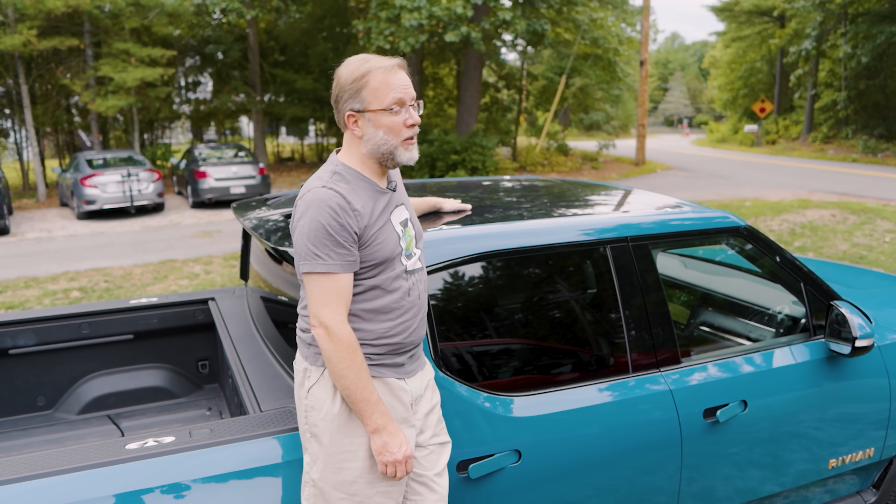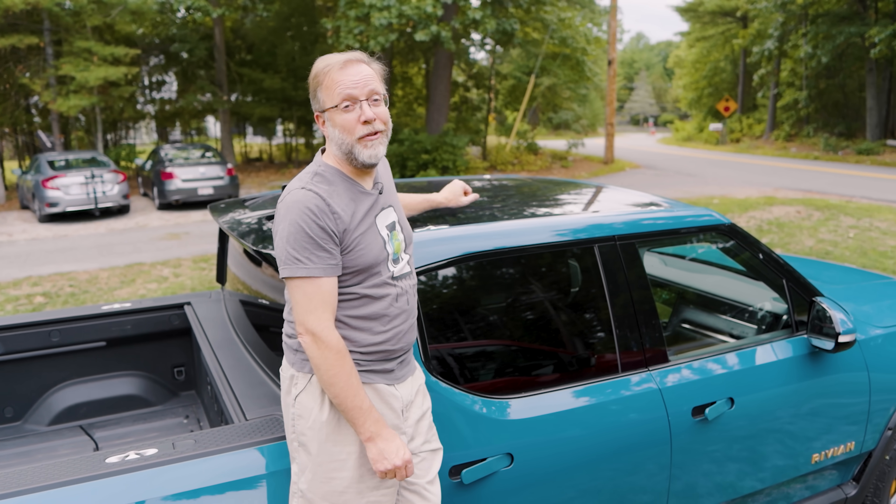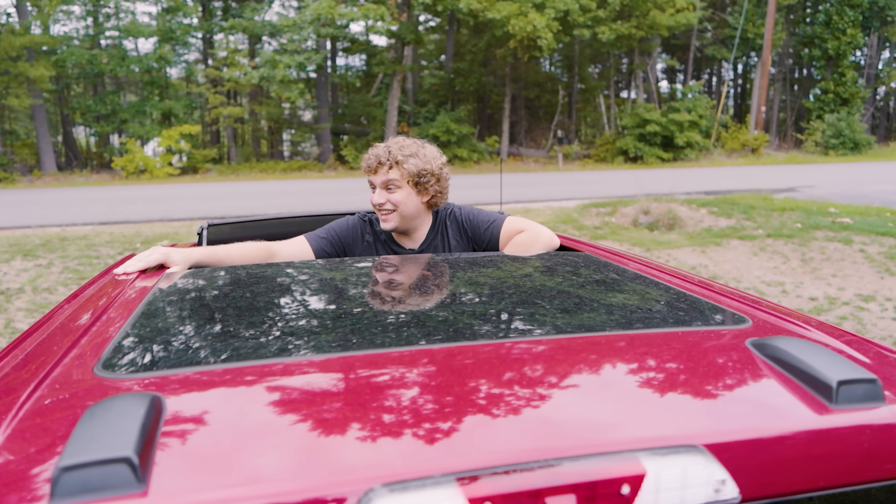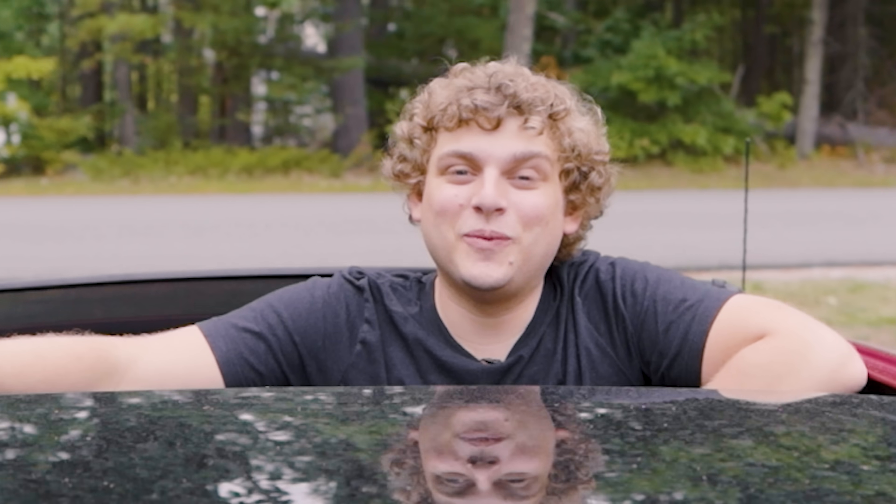So next round is glass roof. I think the Rivian might be a winner because it's got an entire glass roof. But not only does the Ford have a glass roof — it opens. Ford wins.